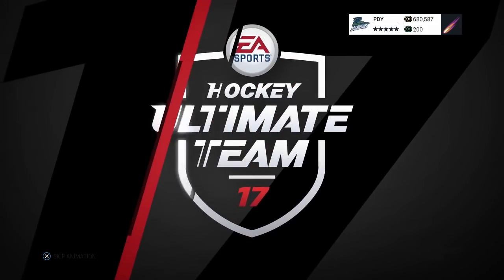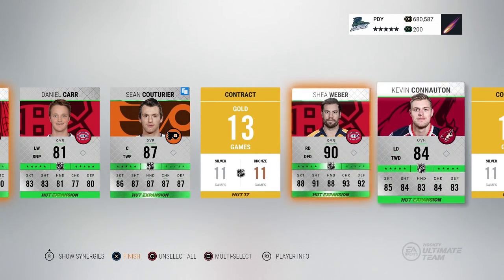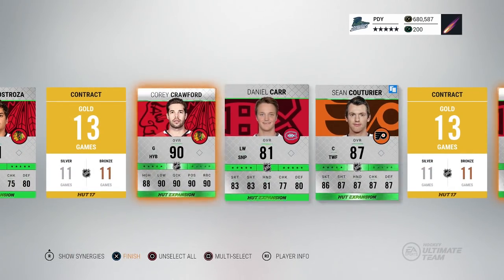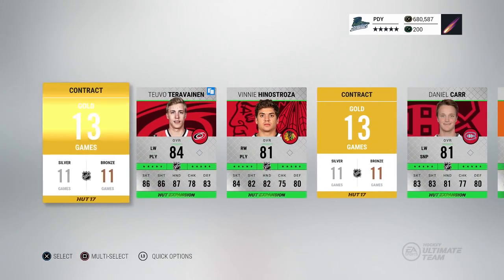Here we go, draft pack number two. Already got an 89 overall - let's look for those special cards. Corey Crawford 90 overall, 89, and a Shea Weber. What the heck is happening in these packs? These things are juiced - I'm liking it, two 90 overalls. Sick pack, and it was just 500 points. That's nothing right there.